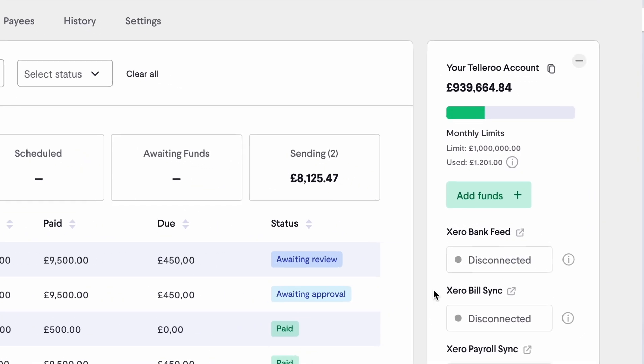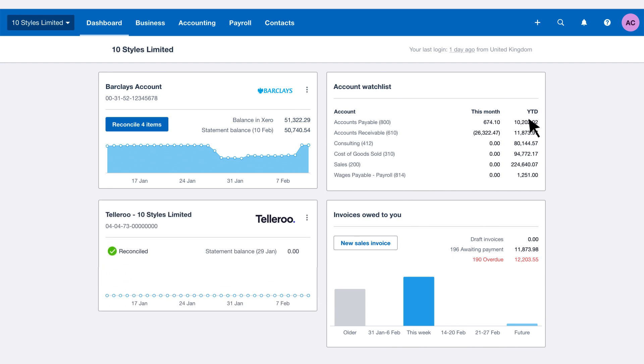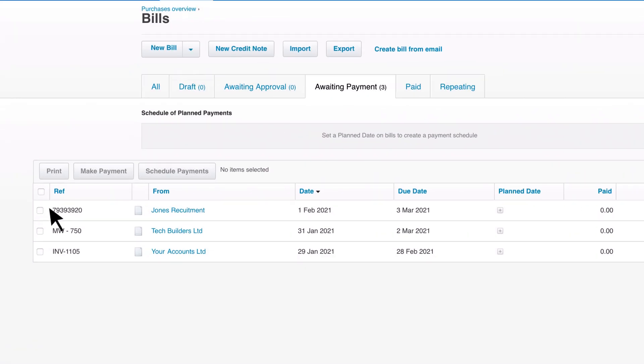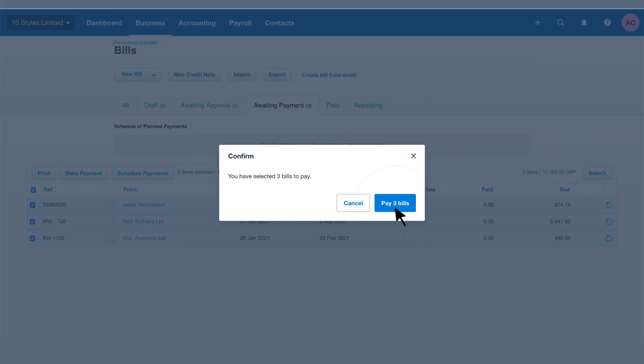Teleroo also connects and syncs your payment apps and accounting system. You can log into one place and complete all your pay run work. There's a deep integration with Xero, so bills can be sent directly into Teleroo and toggling between the systems is easy.